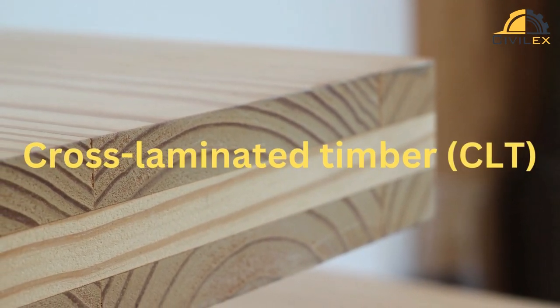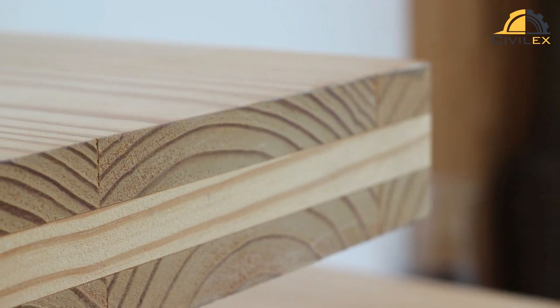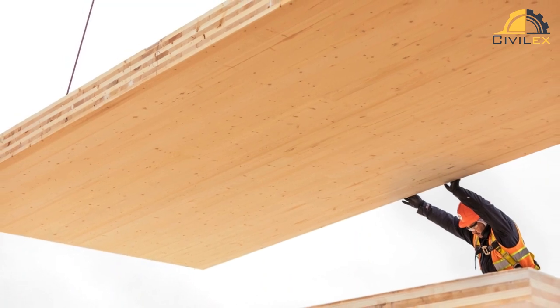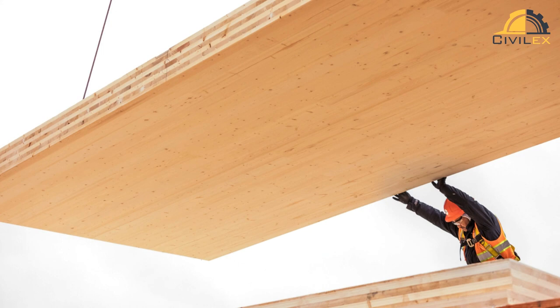Cross-laminated timber, CLT, is a type of engineered wood product that is made by gluing together several layers of solid sawn lumber boards, or lamellas, at right angles to each other. The resulting panel has a crosswise orientation of the wood fibers, which makes it strong, stable, and highly resistant to warping and shrinkage.